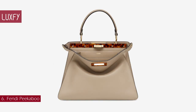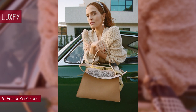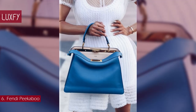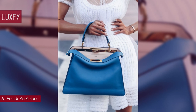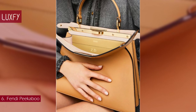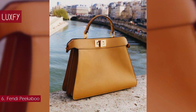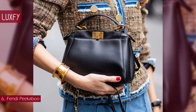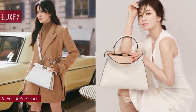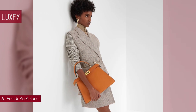Number 6: Fendi Peekaboo. Designed by Silvia Venturini Fendi, this bag was first presented at the Fendi Spring 2009 show. It is the only bag a woman would be recommended to wear unfastened and unlocked. The Peekaboo has been designed with several compartments and a double closure so that it can be worn half open or half closed. When only half closed, the bag hints at a color, texture, or leather creating a surprising contrast — hence the name. It comes in exotic leathers, fur, and calfskin, and also in multiple colors, patterns, and sizes. The Peekaboo ICU medium bag is sold for $5,600.